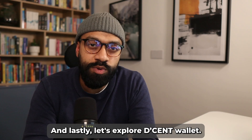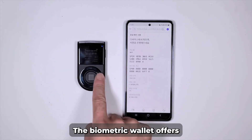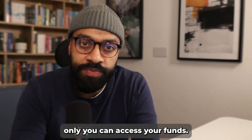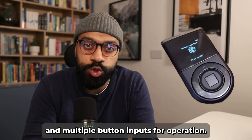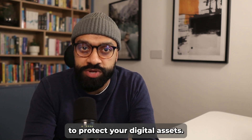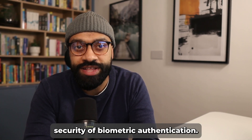Lastly, let's explore D'CENT wallet, which is gaining attention for its versatility. It comes in both card and biometric forms. The biometric wallet offers an added layer of security with a fingerprint scanner, ensuring only you can access your funds. It's designed to be both secure and convenient, with an OLED display and multiple button inputs for operation. D'CENT supports a wide range of cryptocurrencies and is equipped with a secure chip, making it a great option for those who want modern convenience with biometric authentication.